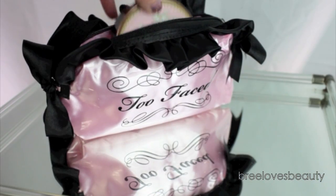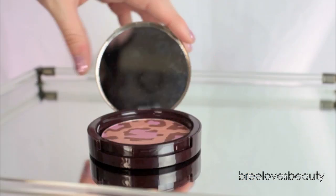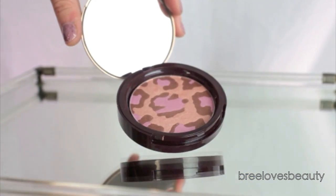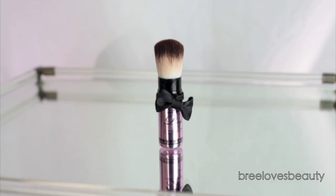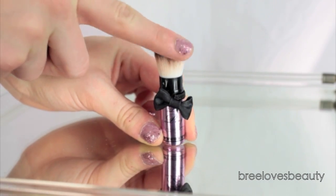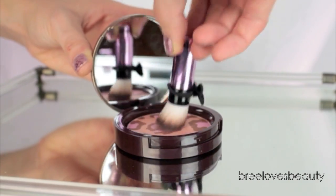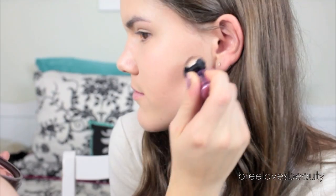Take a small amount of powder on a big fluffy brush and just set the foundation. Now I'm going to take the Too Faced Pink Leopard Bronzer. The bronze color gives you warmth to your skin while the pink gives you a nice flush, rosy glow to your cheeks. Using the Petite Poof brush — it is so soft and made of teddy bear hair, which means it's completely cruelty free — I'm going to swirl this in the bronzer and apply it to the hollows of my cheeks.